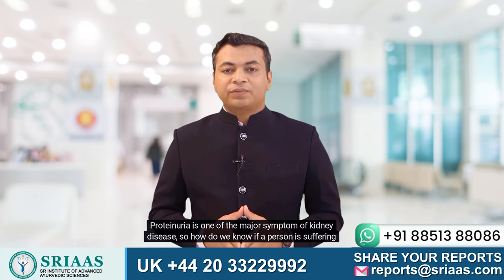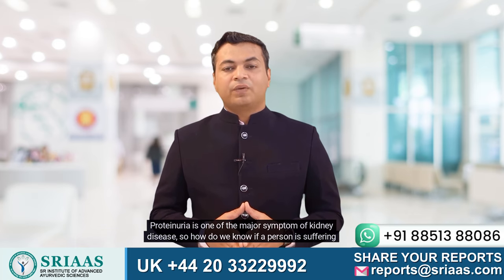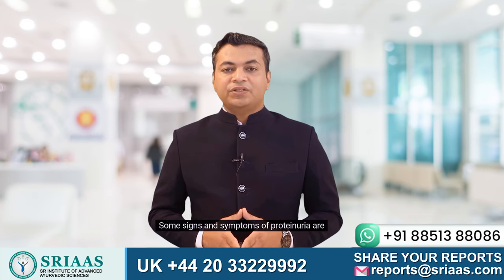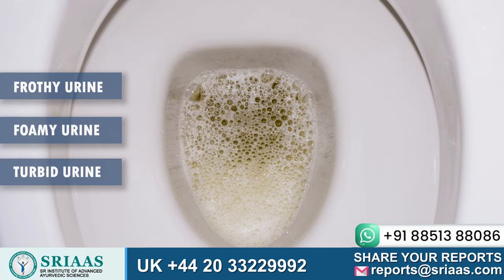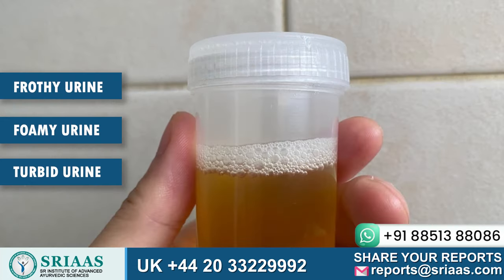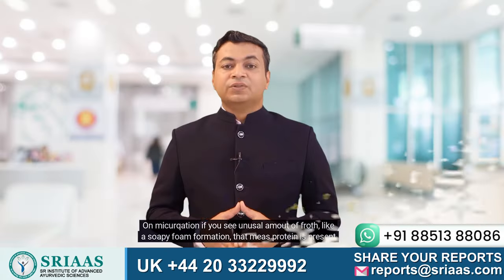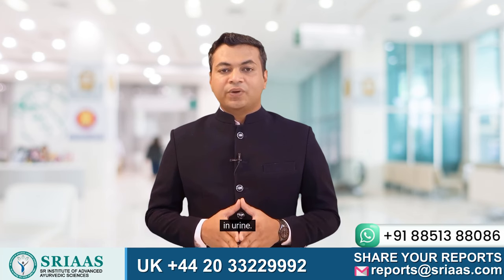Proteinuria is one of the major symptoms of kidney disease, so how do we know if a person is suffering from proteinuria? Some signs and symptoms include frothy or foamy urine and turbid urine. On examination, if you see an unusual amount of froth, like a soapy foam formation, that means protein is present in the urine.